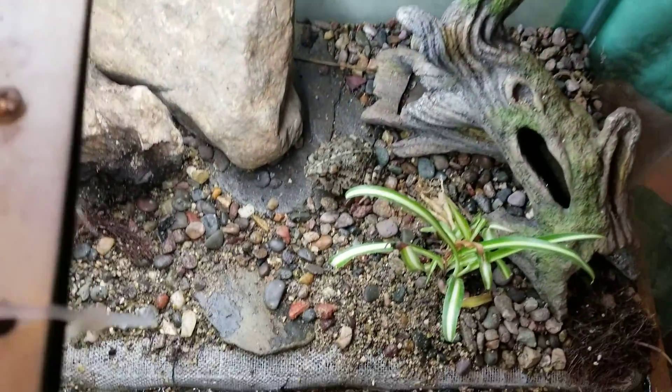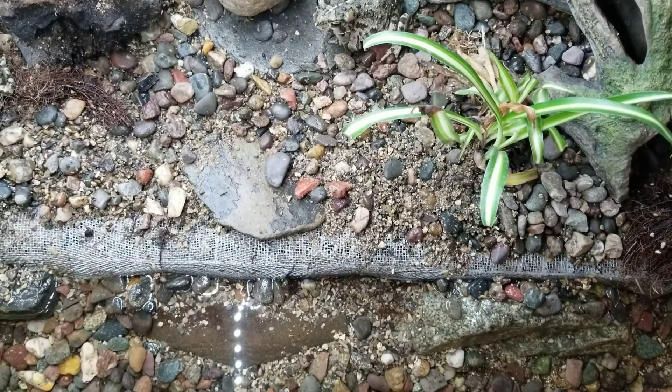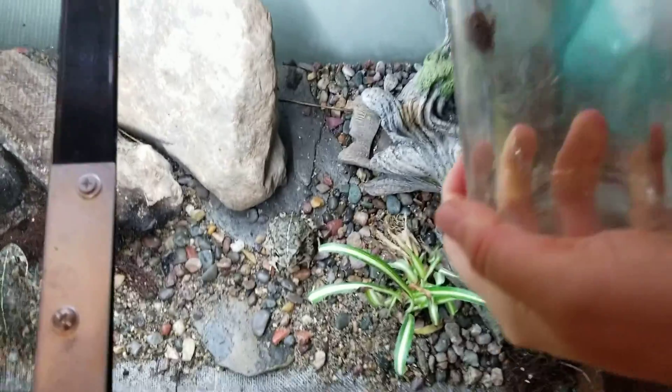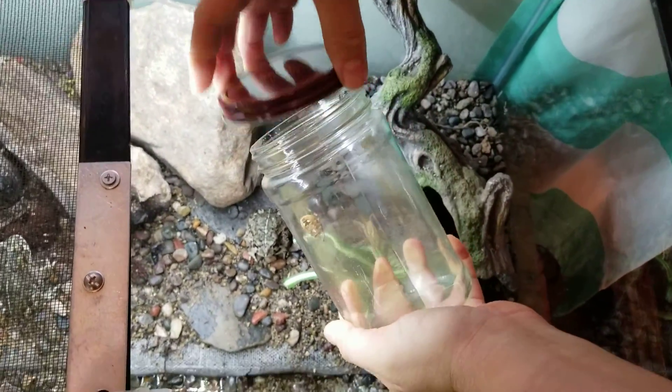This is gonna be terrifying because I have to dump it in there and I'm afraid it's gonna crawl on me. It's so tight — the lid is so tight because of course I tightened it because I didn't want it to... Don't let it bite you!